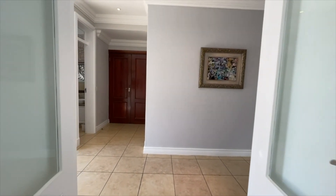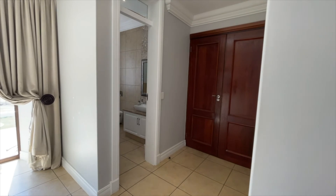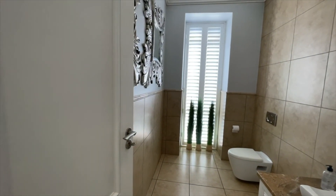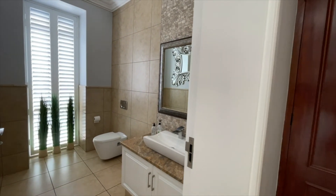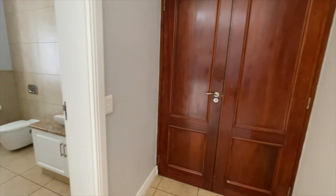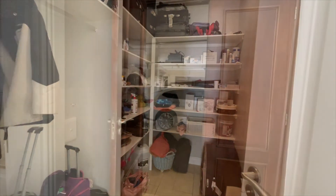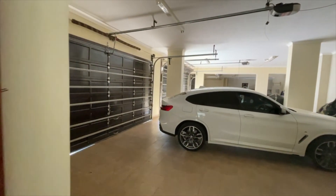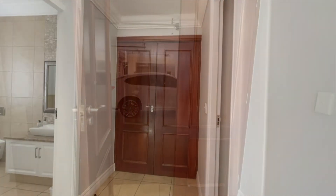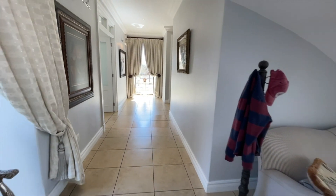Through the double doors we walk back into the main passage where you'll find a guest toilet, doors from the garages, and a large walk-in storeroom to put your things right after you climb out of your car. We have six garages in total — three double-door garages. From the garage, follow me now to see the most important room in every house: the kitchen.